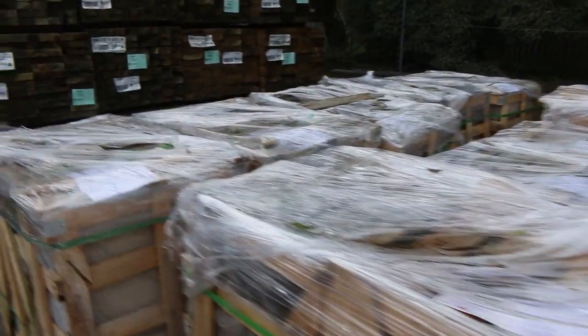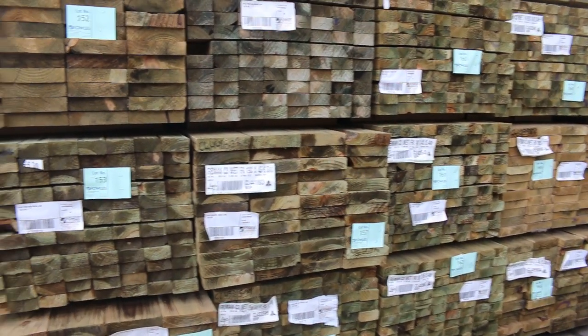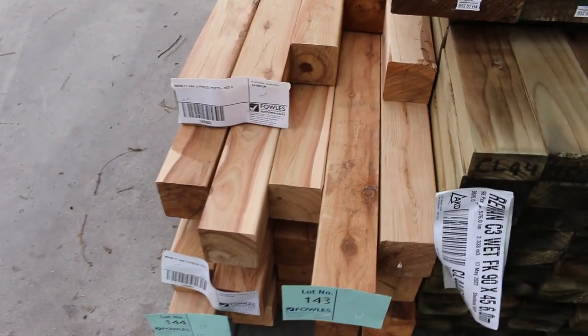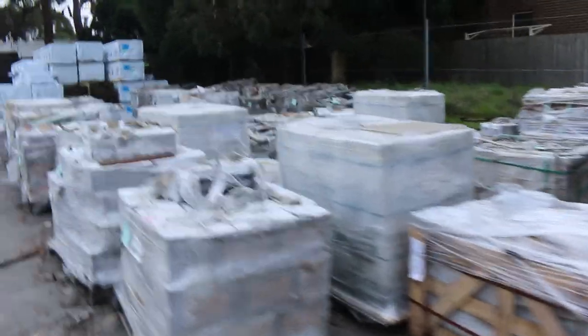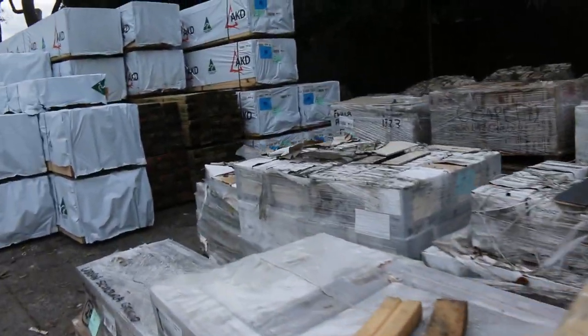Heaps of treated pine also arrived in this week — some nice long length 90x45, 5.4s and also some six meters. Got some 190x45 six meters there as well, also some 5.4s. On the end of the row here we've got some cypress pine posts which just arrived this morning — you'll find them in your catalog from lot 143 through to lot 147. Lots of flooring coming in this week as well, which you'll see as we go through the shed.